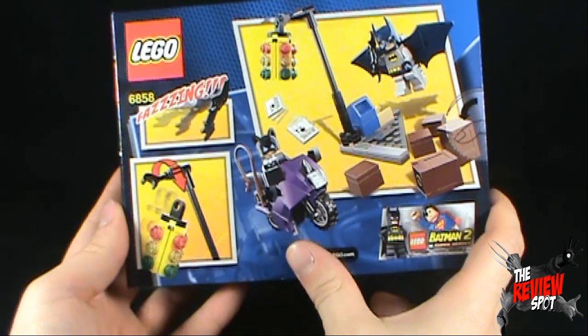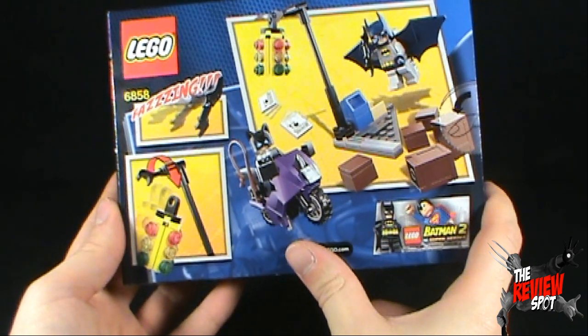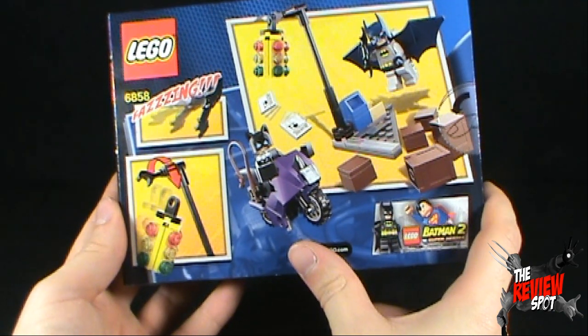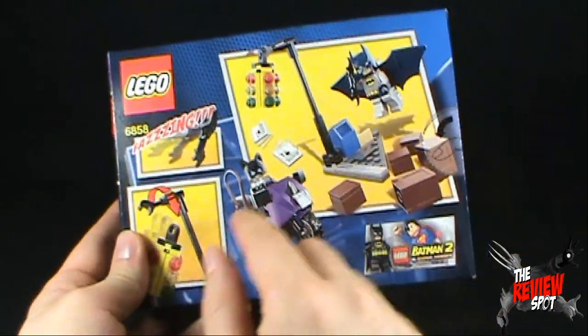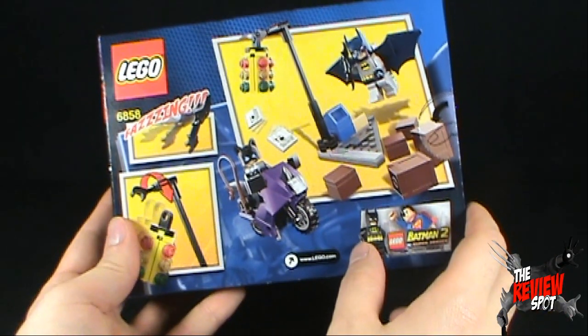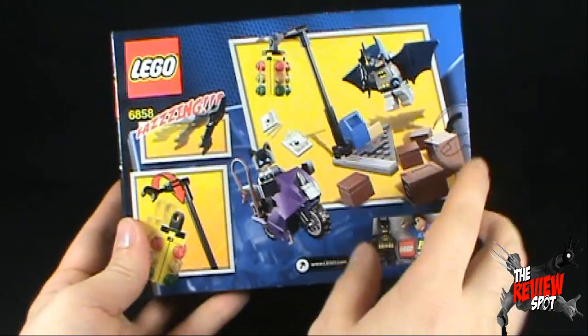On the back, we get a picture of the completed set. I would imagine it's not going to take a spot very long to put this set together, but as you can see, we have the cat cycle, Batman, and then many different articles, accessories, some crates from the looks of it, and some newspapers.